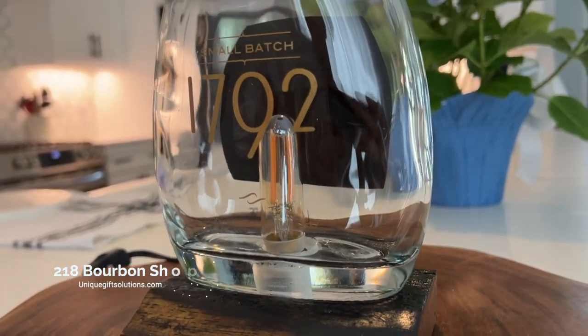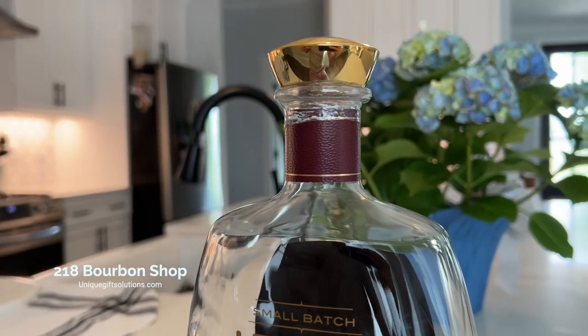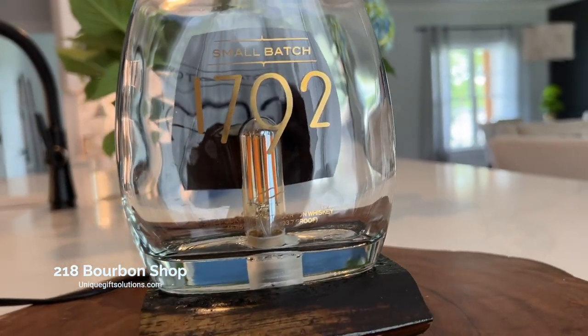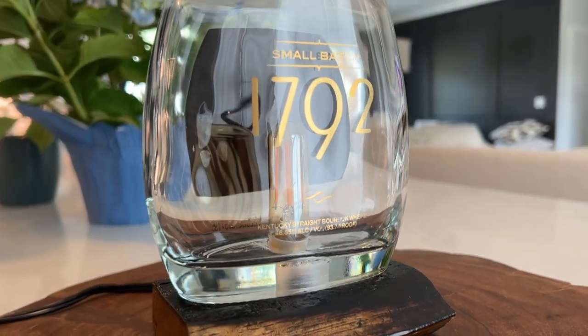His name is David. 218 Bourbon Shop was the name of his outfit. He's got a website, uniquegiftsolutions.com. I'll put links and contact info again in the description of this video. So guys, go check him out, let me know what you think. And if you guys end up getting one, tell him I sent you.